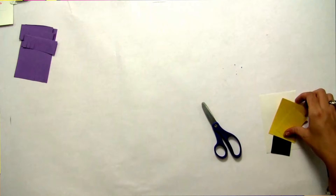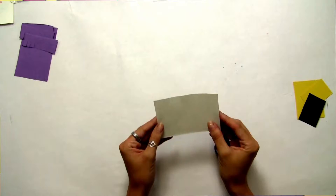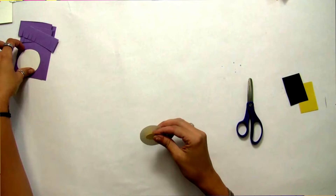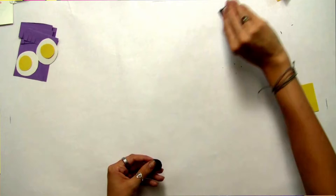Now we're going to make its eyeballs. Set the body papers aside and get the white paper and the yellow paper out. Fold the white paper in half and fold the yellow paper in half, then cut a circle on both — you'll end up with two matching white circles and two matching yellow circles. The last set of circles are from the black paper — fold it in half, cut a circle, and you'll have two black circles. Your black circles should be smaller than your yellow circles, and your yellow circles should be smaller than your white circles.